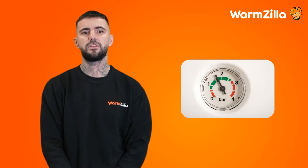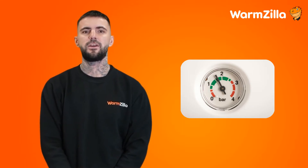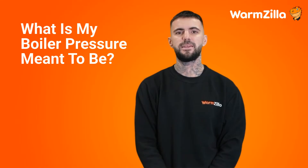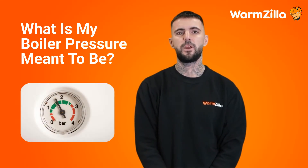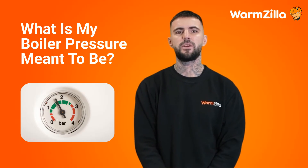Boiler pressure is the balance of water and air in your central heating system. Too much of one or the other will affect your boiler pressure. The sweet spot for your boiler pressure is 1.5 bar when your radiators are cold, which is in the middle of the ideal range of between 1 and 2 bars. Most boiler manufacturers recommend an optimal pressure of 1.3 bars, but don't worry if it's not quite exact — as long as it's within the working range, you won't have a problem.